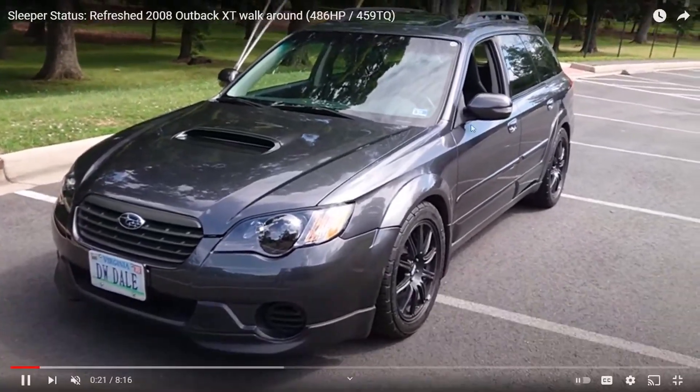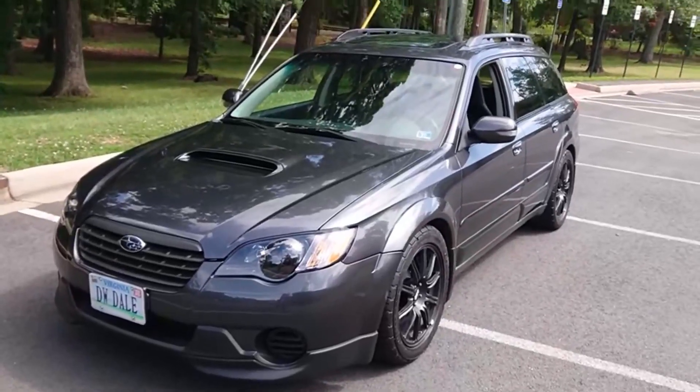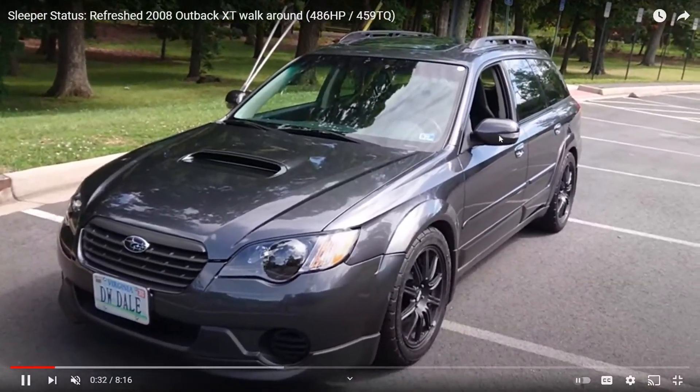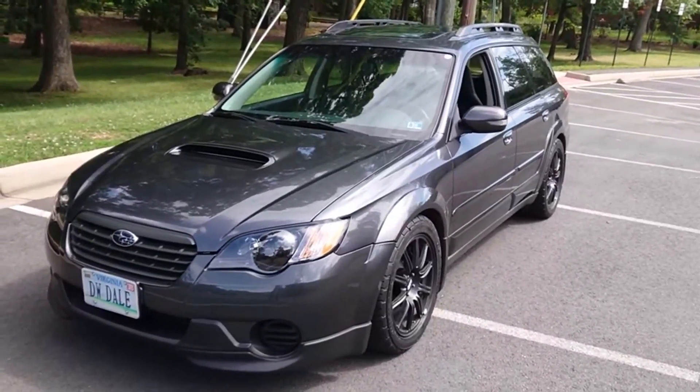The Subaru Outback has that off-road kind of Outback look to it — hence the name Outback, pun intended. The first mod I would do is tint all the windows. Don't go too dark though, because you don't want the police bugging you like crazy.